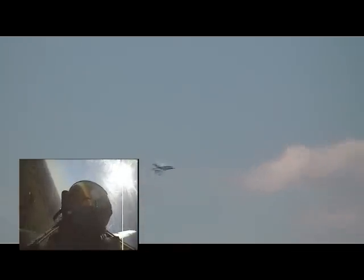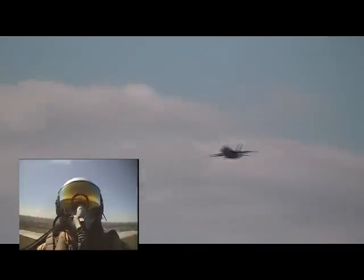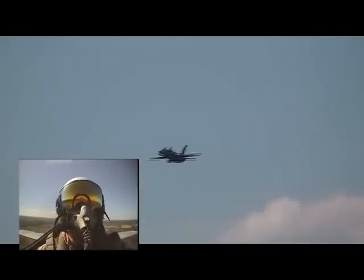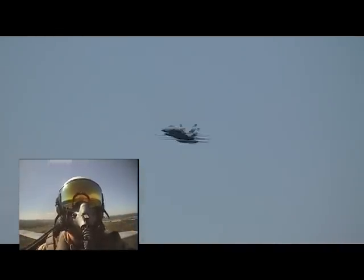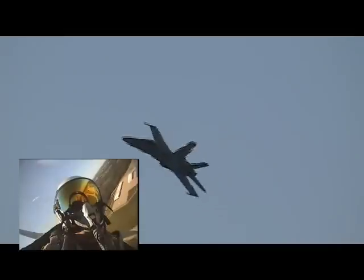Even NASA uses the F-18 Hornet to explore maneuvering at extremely high angles of attack, like you saw in that 30-degree nose-up High Alpha Pass just a moment ago. Top speed is about 1,180 miles per hour, and here, only at about 250 miles per hour, is your United States Navy's F/A-18 Hornet.